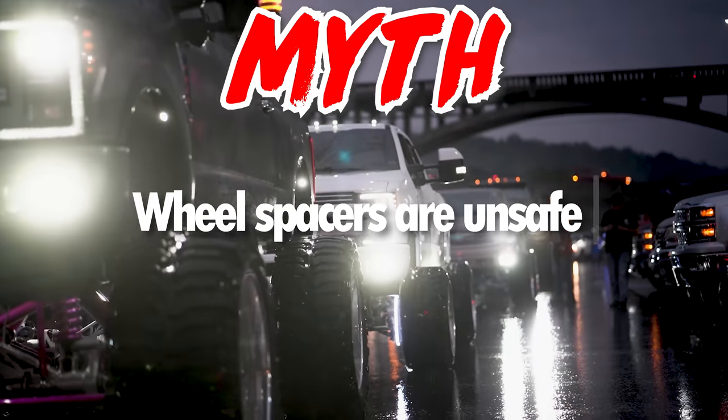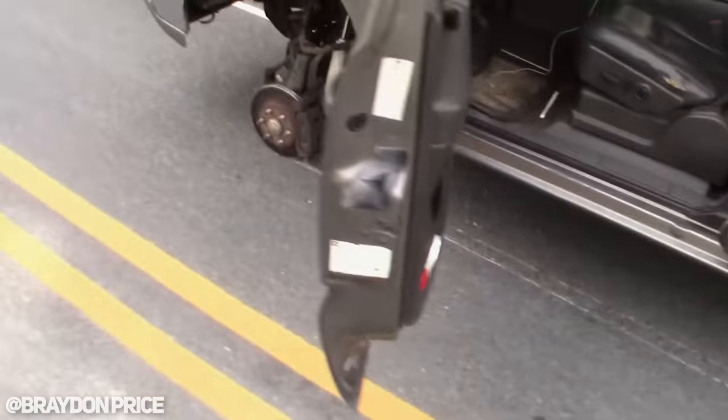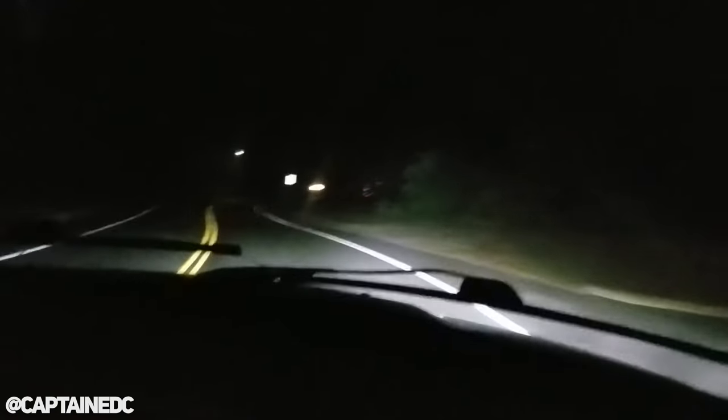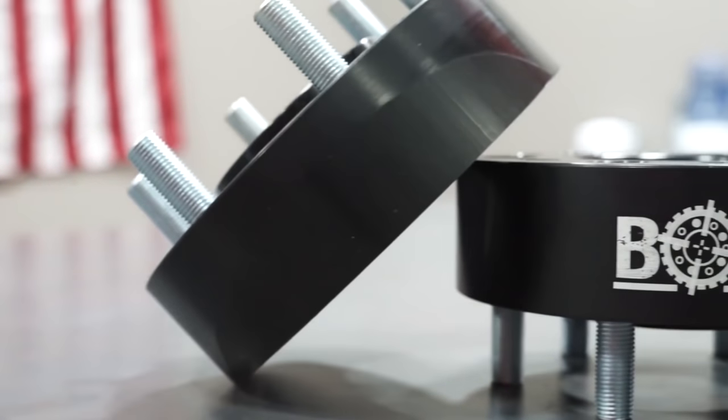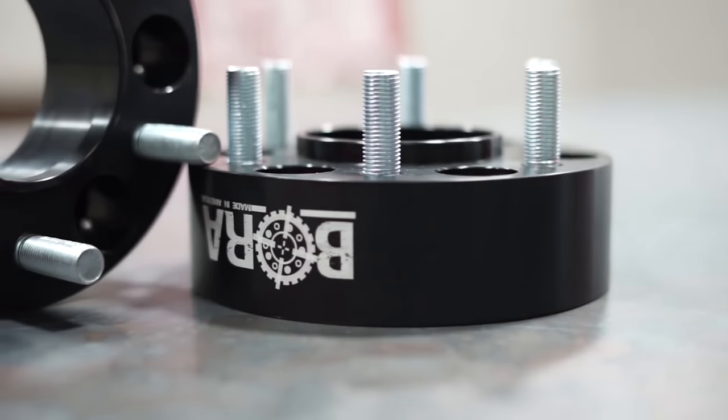Myth: wheel spacers are unsafe. We actually get this one quite often and got it so much in the past that we made a whole video on it. If you ask around enough, we all know at least one person that bought cheap spacers online and lost the wheel going down the highway at 65 — not only extremely dangerous, but it quite literally scares the shit out of you. The fact of the matter is that good, high quality spacers are both safe and dependable for your truck. The key is to invest in spacers that have been tested by the manufacturer. That's why the only spacers we sell or recommend are Bora spacers, which are made of high quality aluminum, made right here in the US.